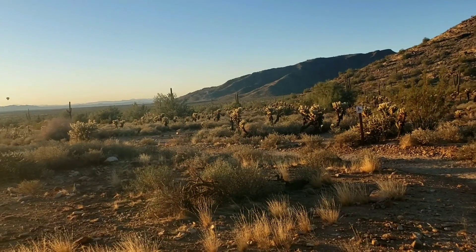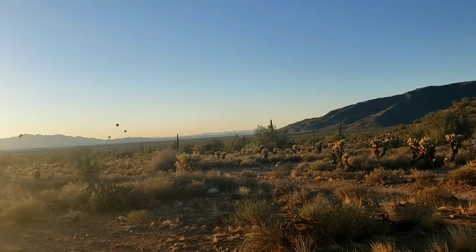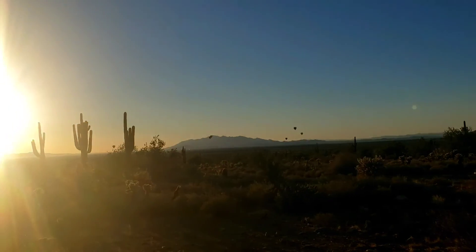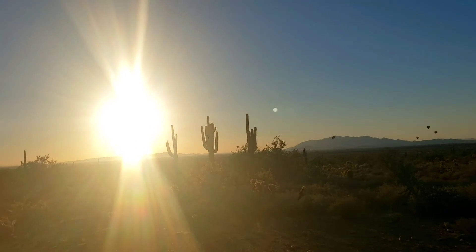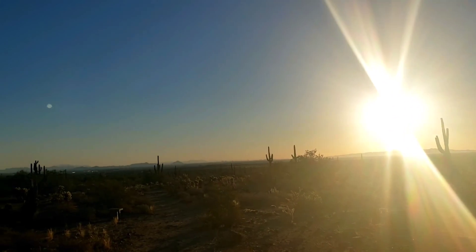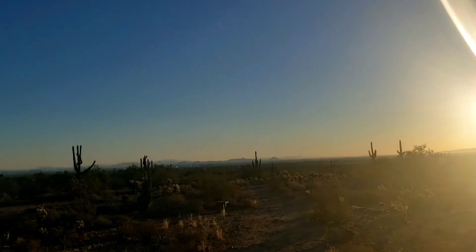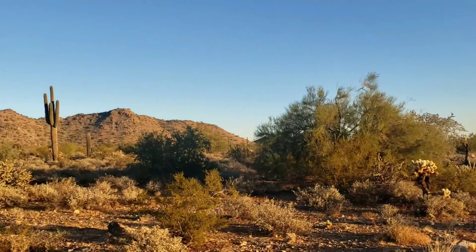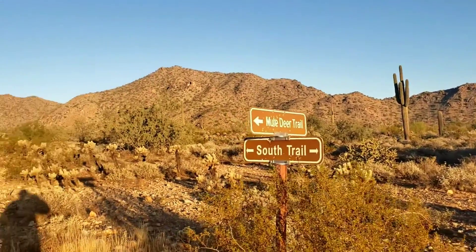Finally made it to White Tanks. The hot air balloons are up, the sun's coming up over Phoenix. I got gas at Costco and now I'm gonna see how far I can get up the Goat Camp Trail.